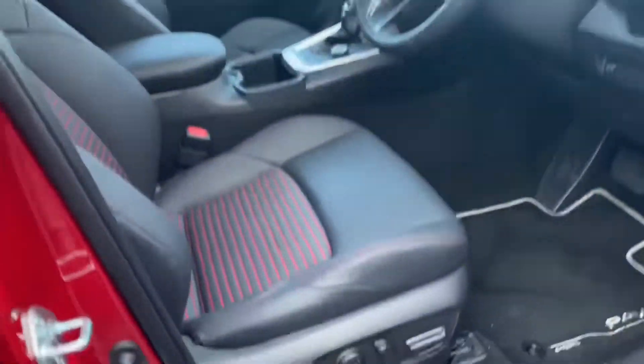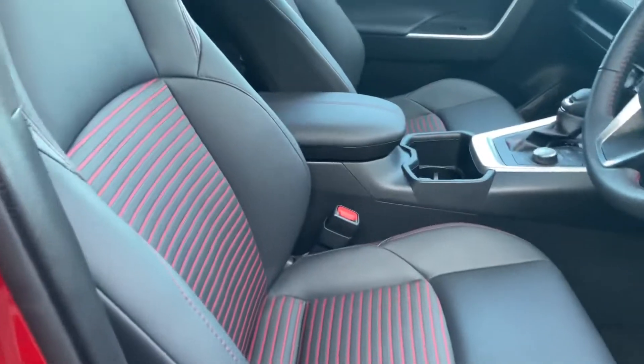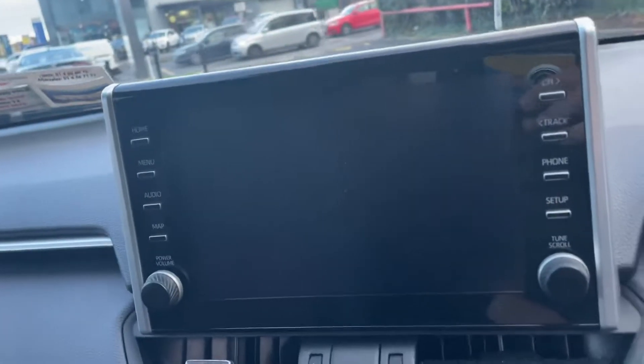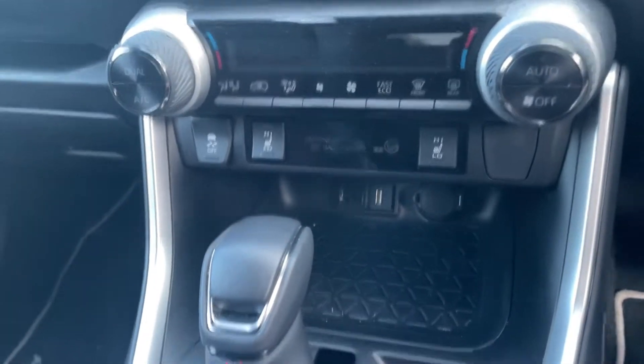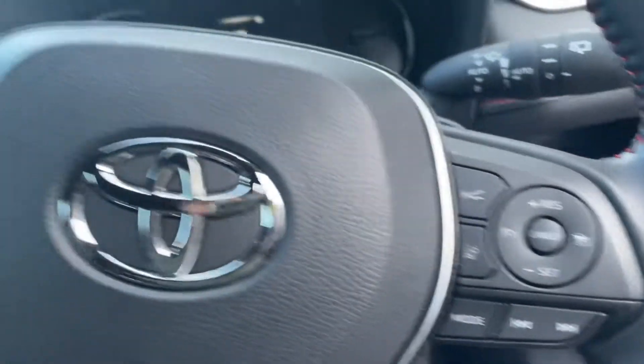You also have the black mirrors, rear privacy glass, electric driver's seat, half leather interior, centre screen, reverse camera, Apple and Android CarPlay, heated seats, climate control, push button start, and keyless entry.